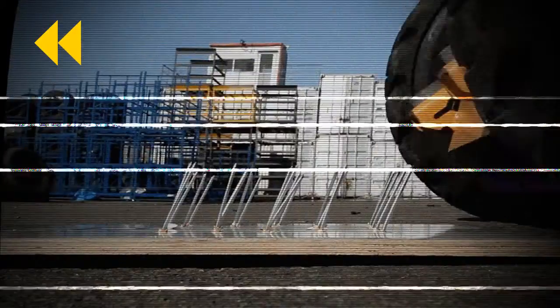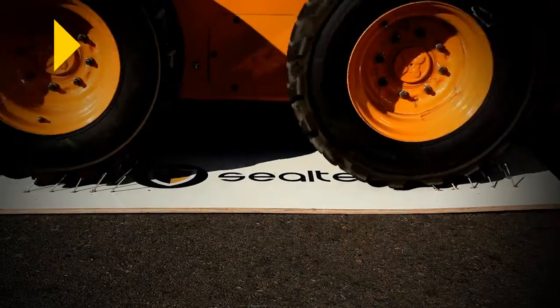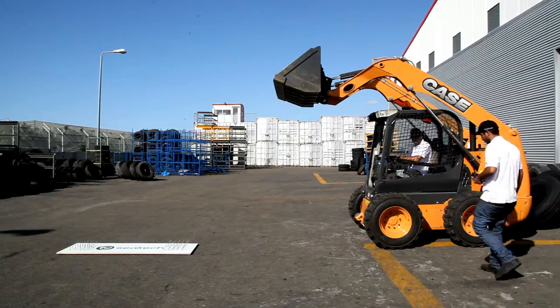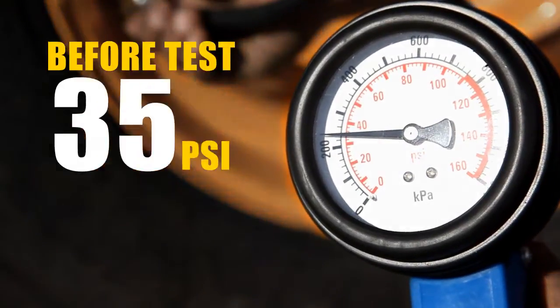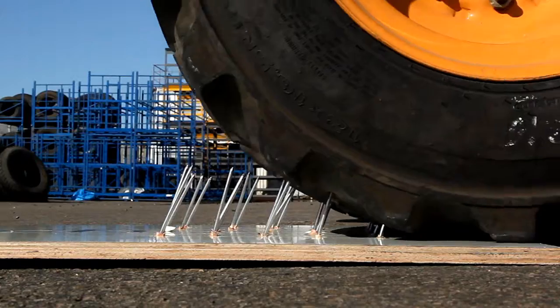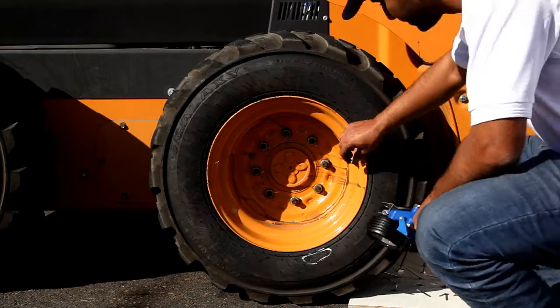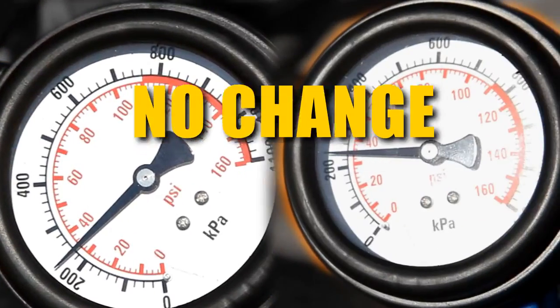Let's see it again. We repeated the test nails and between each pass we checked the tire pressure. This is the air pressure in the tires before going through the nail test. This is the air pressure in the tires after the nail test — absolutely no change.